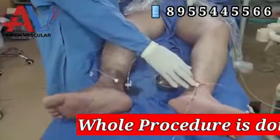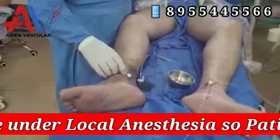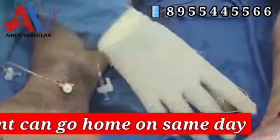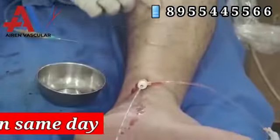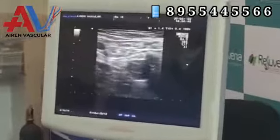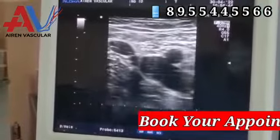This is our sheath in the long saphenous vein and this is our sheath in the short saphenous vein. We have added this fiber all along the long saphenous vein at the saphenous vein junction. I will show you the saphenous vein junction in close up.